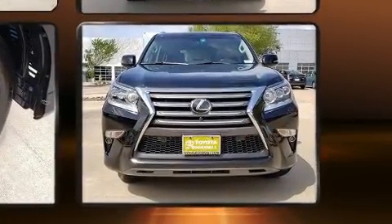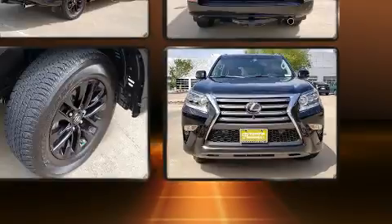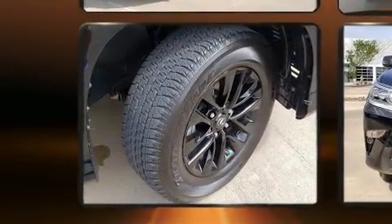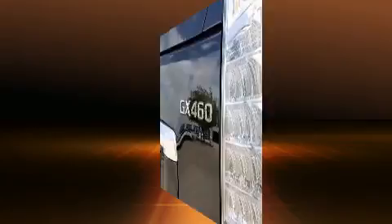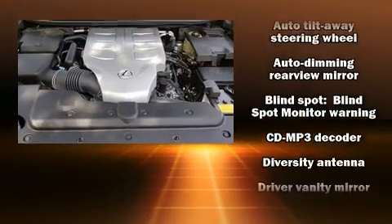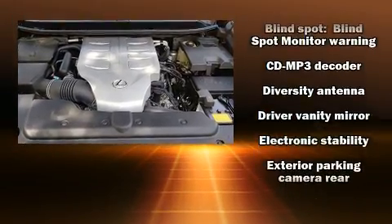It includes power seats, front and rear reading lights, a built-in garage door transmitter, fully automatic headlights, illuminated running boards, a heated steering wheel, rear wipers, and leather upholstery.